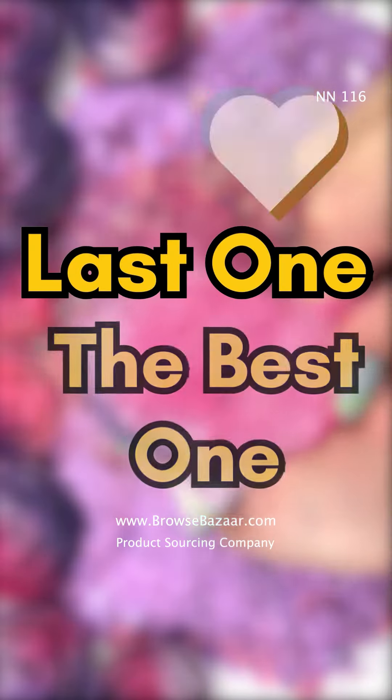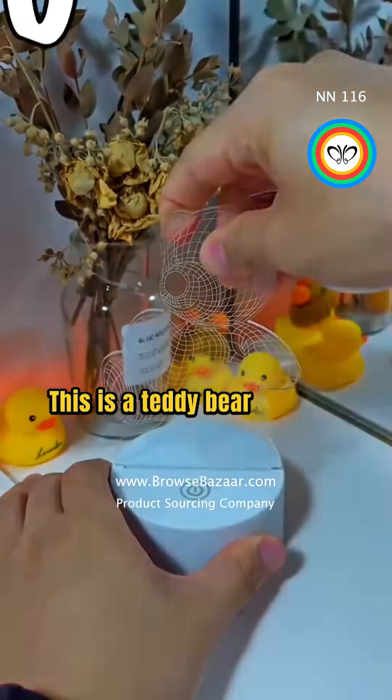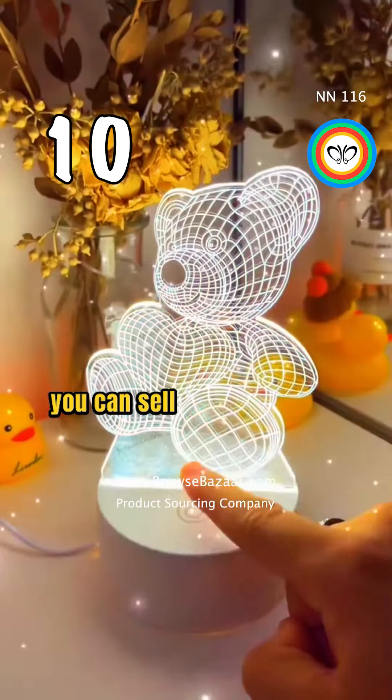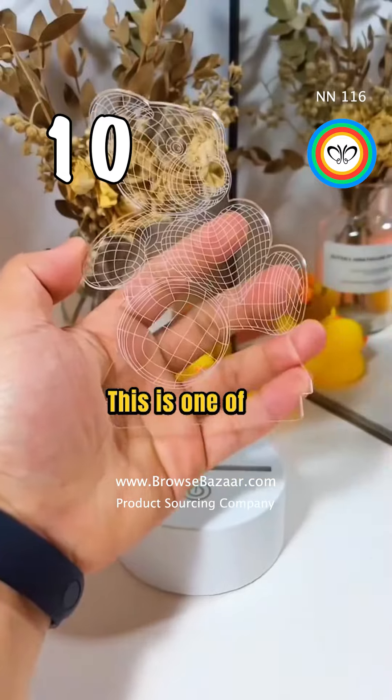10 products to sell — last one is the best one. This is a teddy bear LED light. The wholesale price starts from $2 and you can sell it for $15 to $25. This is one of the trending products to sell for small businesses.